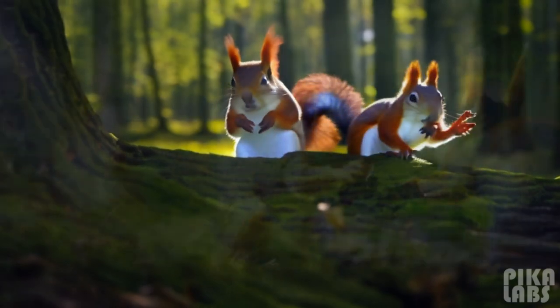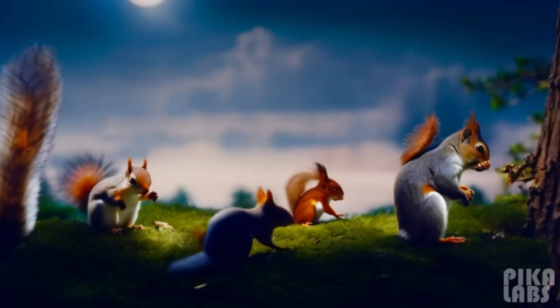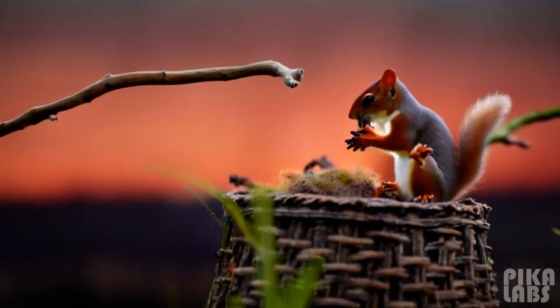The red squirrel, or Eurasian red squirrel, is a species of tree squirrel common throughout Europe and Asia. In Great Britain, Ireland, and in Italy, numbers have decreased drastically in recent years.